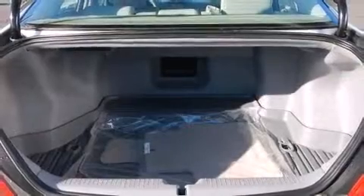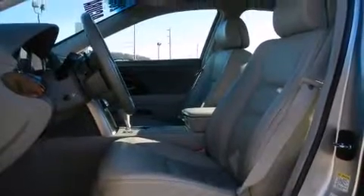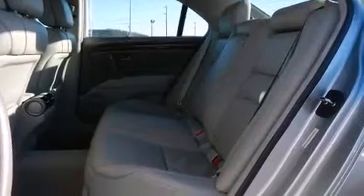Acura prioritized practicality, efficiency, and style by including variably intermittent wipers, power front seats, and leather upholstery. With high-intensity discharge headlights illuminating your path, you'll always appreciate maximum visibility.